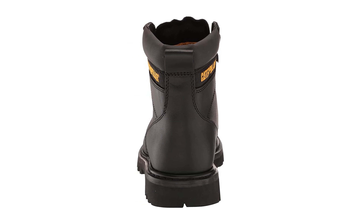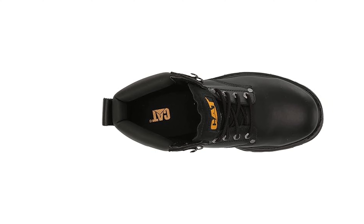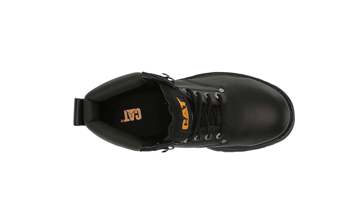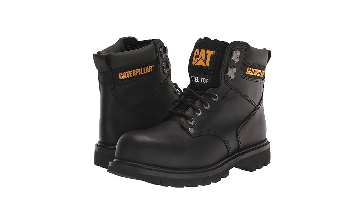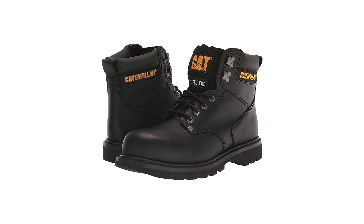My biggest problem with the Cat boots is that the collar that wraps around the ankle never softened up. My calf ached after any multi-hour wearing session. They didn't hurt while I was wearing them, but it was a relief to get them off at the end of the day. But if you don't feel that same pressure, this is another high-quality boot worth trying on.